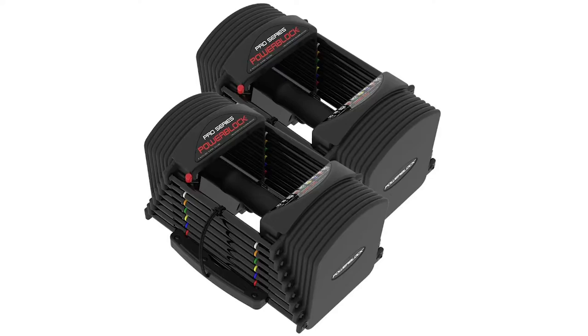I needed something efficient, something adjustable, and something that doesn't take up a lot of space. After about two hours of doing research on my bed, I finally found it — the PowerBlock Pro EXP.